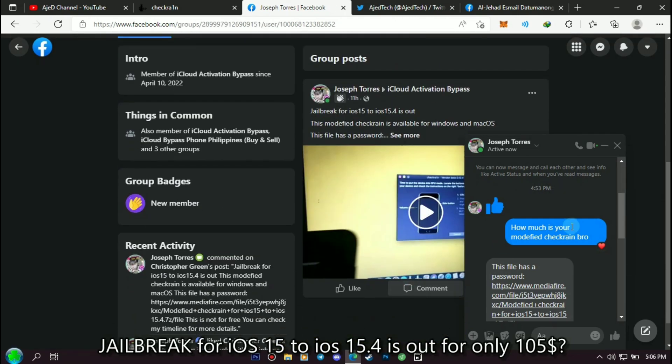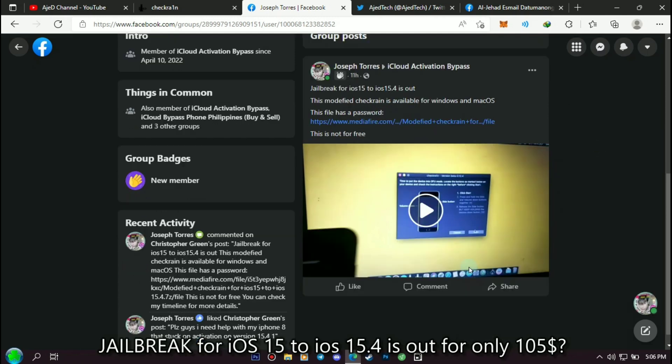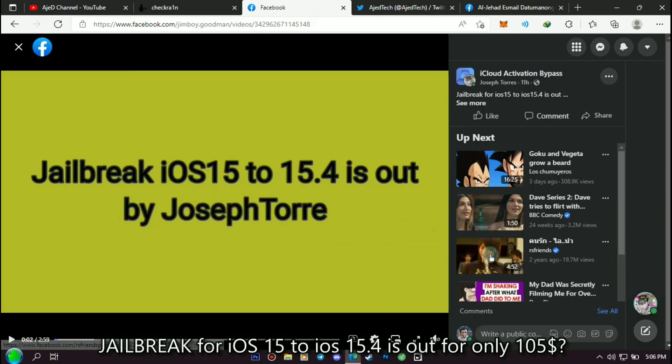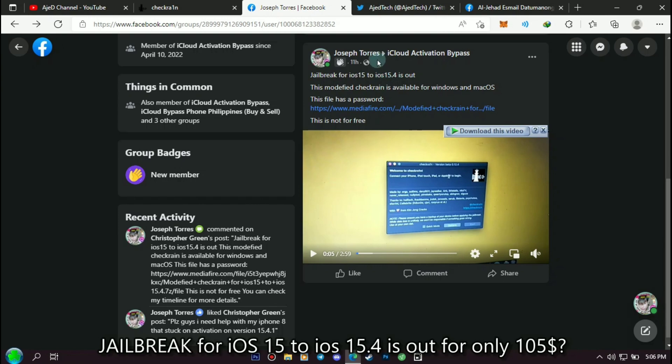If we visit his Facebook timeline, in his post I also commented on how much he sells it. I still don't have enough money, so I can't buy it right now. But when I have the money, I will buy it and I will share with you the tutorial we watched.